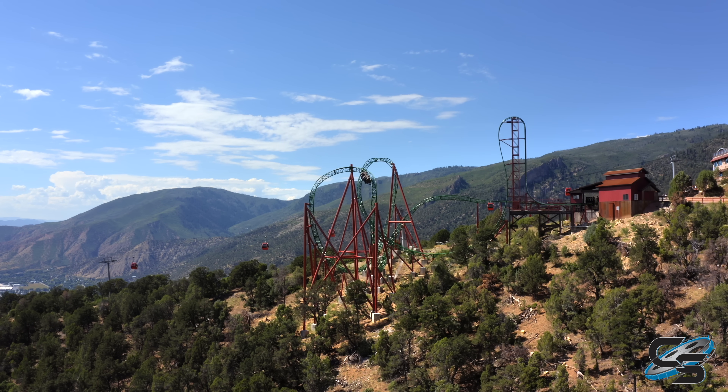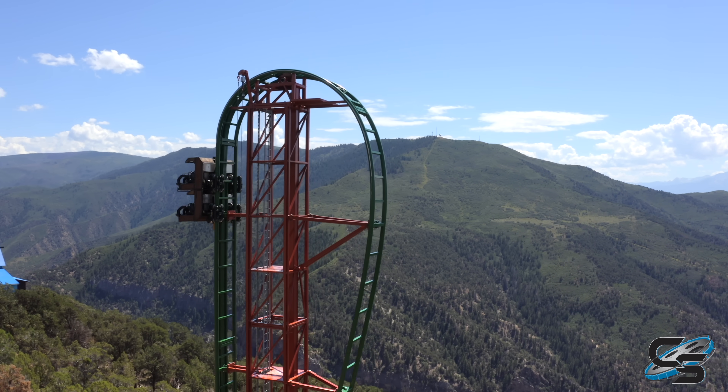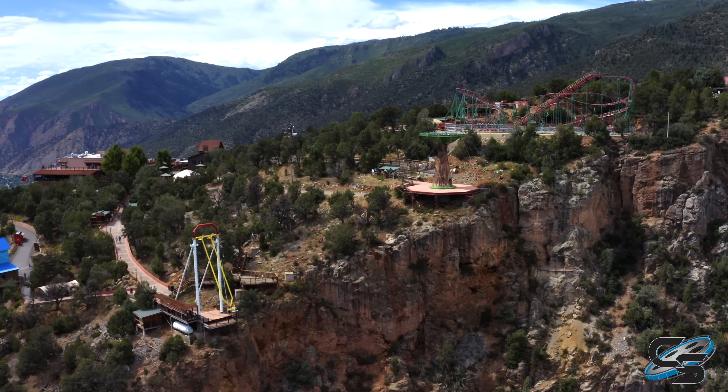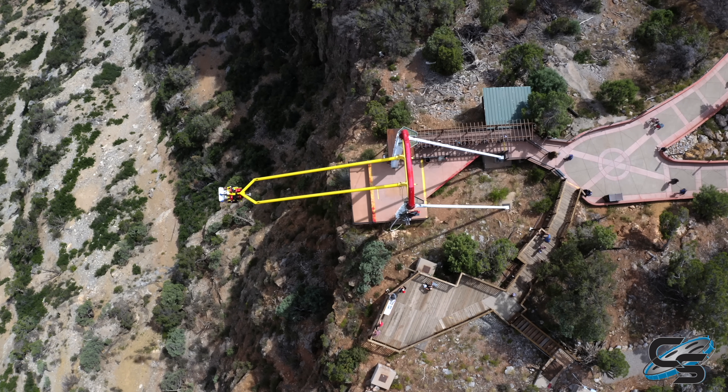This is one of the coolest locations for any roller coaster in the world. Defiance is located at the top of Glenwood Caverns Adventure Park in Glenwood Springs, Colorado. The entire park sits at an elevation of over 7,000 feet, and you're going to be staring straight down 1,300 feet to the ground below.